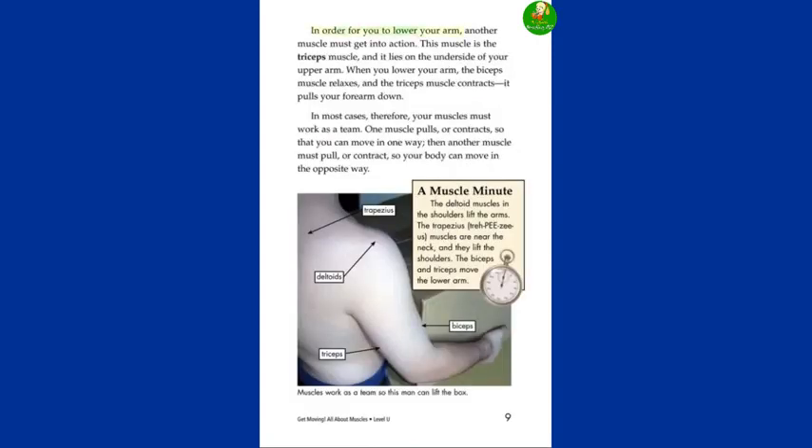In order for you to lower your arm, another muscle must get into action. This muscle is the triceps muscle, and it lies on the underside of your upper arm. When you lower your arm, the biceps muscle relaxes, and the triceps muscle contracts — it pulls your forearm down. In most cases, therefore, your muscles must work as a team. One muscle pulls, or contracts, so that you can move in one way. Then another muscle must pull, or contract, so your body can move in the opposite way.